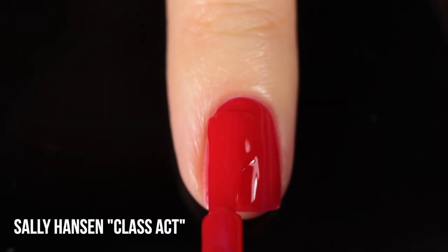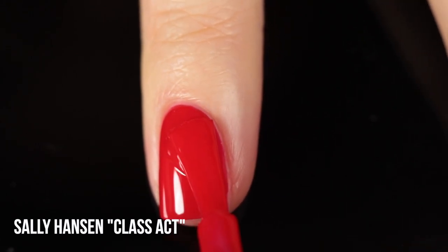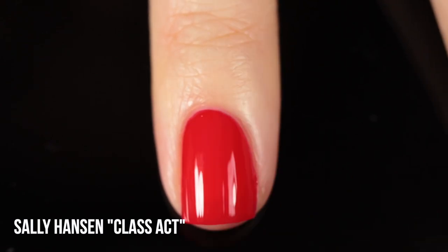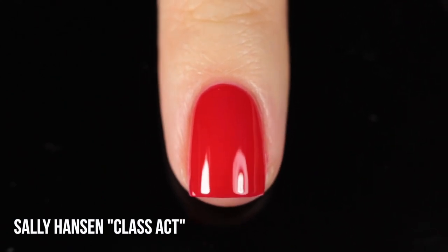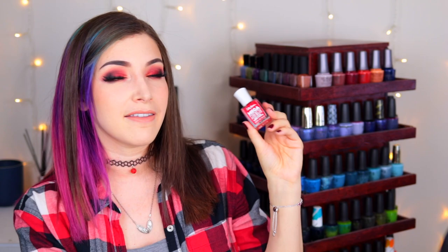Next up is another Sally Hansen — this one's called Class Act. This was also on my original favorites list, but it deserves repeating because it's my go-to red polish for summer. It's definitely the lightest of the cream finishes I'm sharing, which makes it feel the most summery. It has more of a jelly-like formula, so you can still see a touch of visible nail line in the second coat, but I personally love the jelly look in summer. This is from their Mega Strength line, which actually has Sally Hansen's thinnest nail polish brush — so if you're not a fan of Sally Hansen because of the brush, this is a good line to check out.